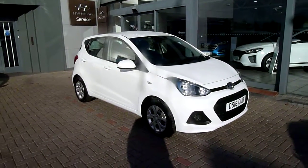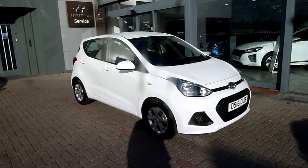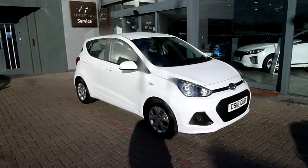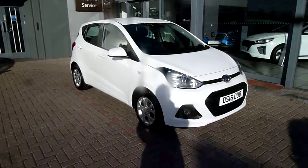Hi and welcome to JTU's Hyundai here at Shrewsbury. My name's Rob. I'm just going to take you around this used Hyundai i10. This is the 1.0L SE on a 16 plate, done 7,525 miles, been very well looked after, one owner from new.